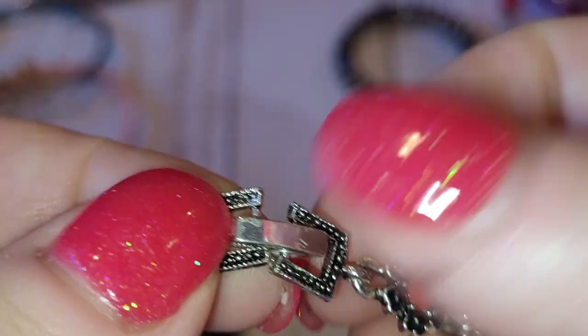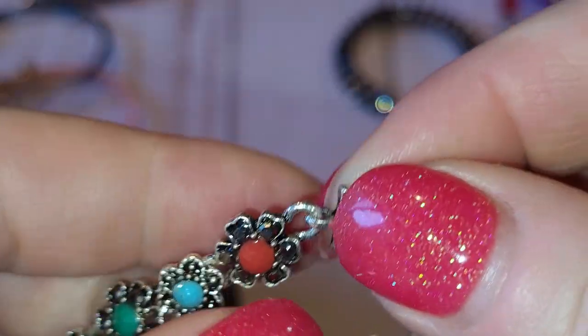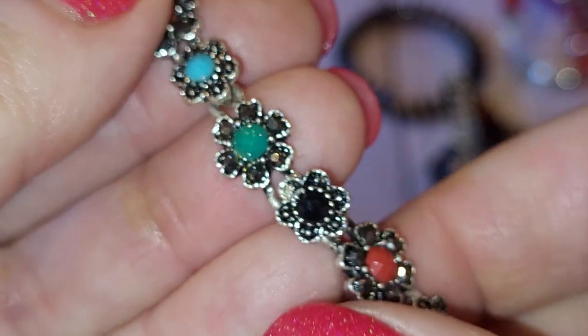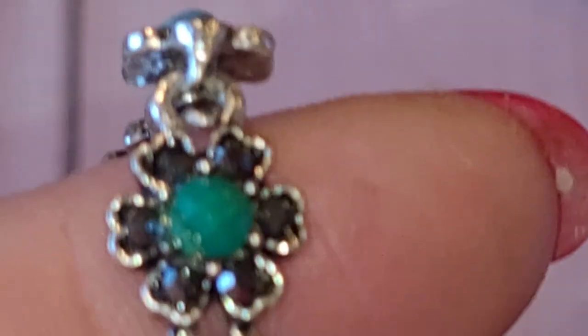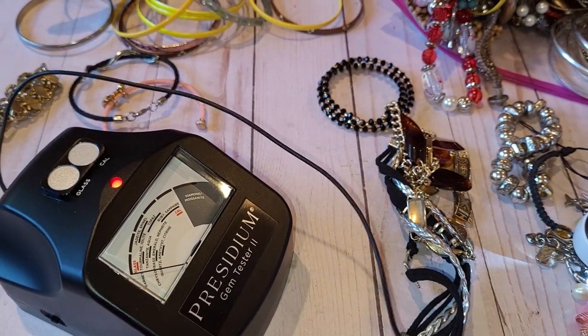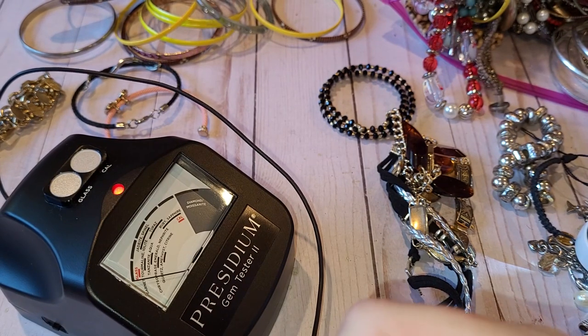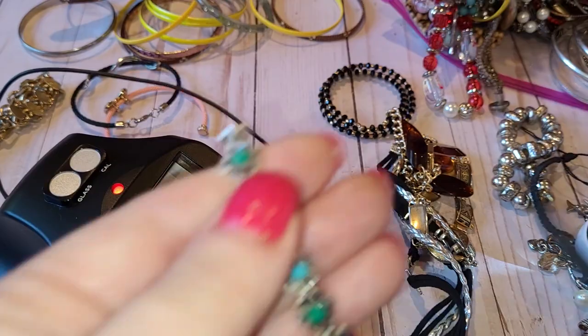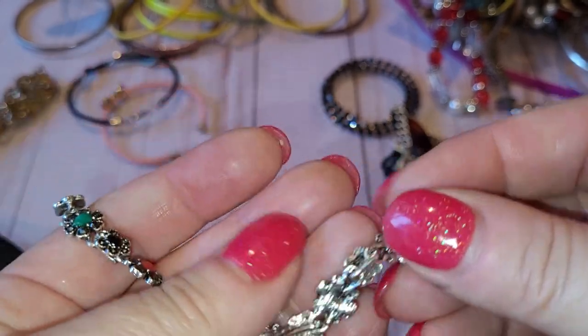I don't see any maker's mark or stamps. There are flowers here, but after looking closer there are no rhinestones — they're just enamel, and it's peeling off. Testing the cabochons — those are just plastic. So it's not in great condition.